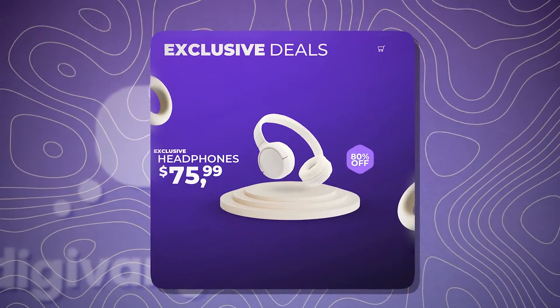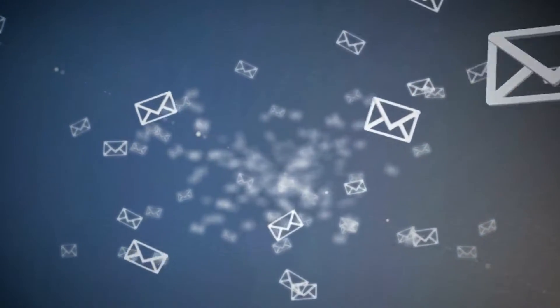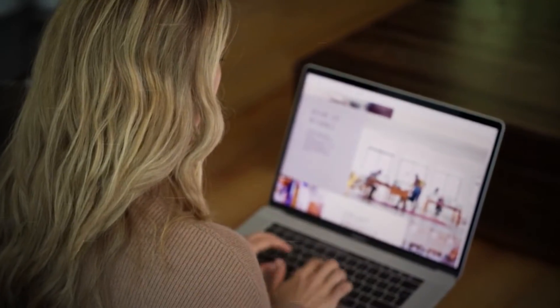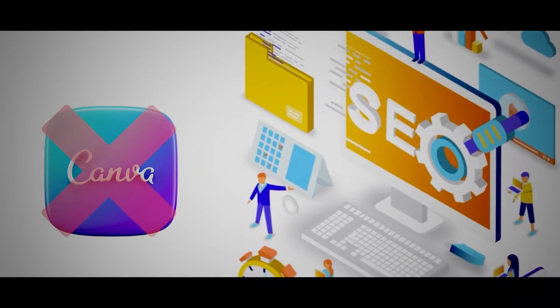If your main goal is to sell products, you're probably going to want a marketing strategy that doesn't just rely on Canva website SEO, should you decide to use Canva websites for selling your products. Think email, think social media campaigns. There are a lot of options out there for marketing, but SEO is not going to be a big winner for you if you sell products on a Canva website.